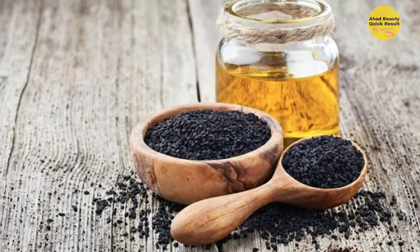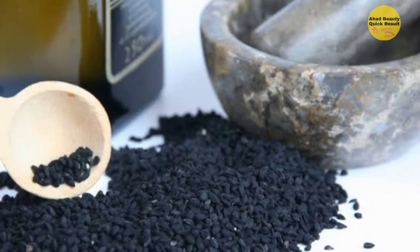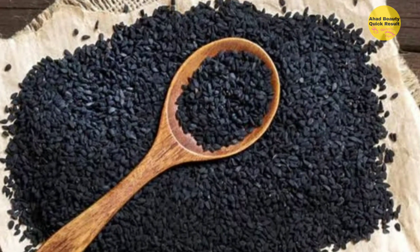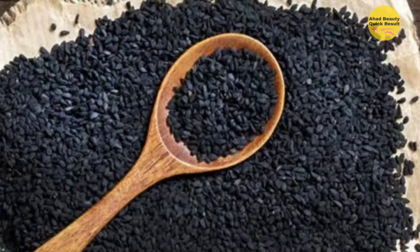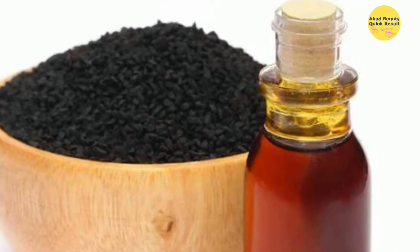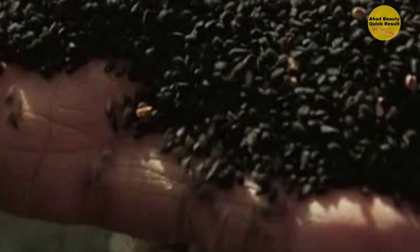A lot of you may not know, but black seeds or nigella seeds are great for your hair. Also known as Kalanji, nigella seeds are used in a lot of hair masks and conditioners available in the market. These seeds have anti-inflammatory compounds and nutrients that are all essential for your hair.